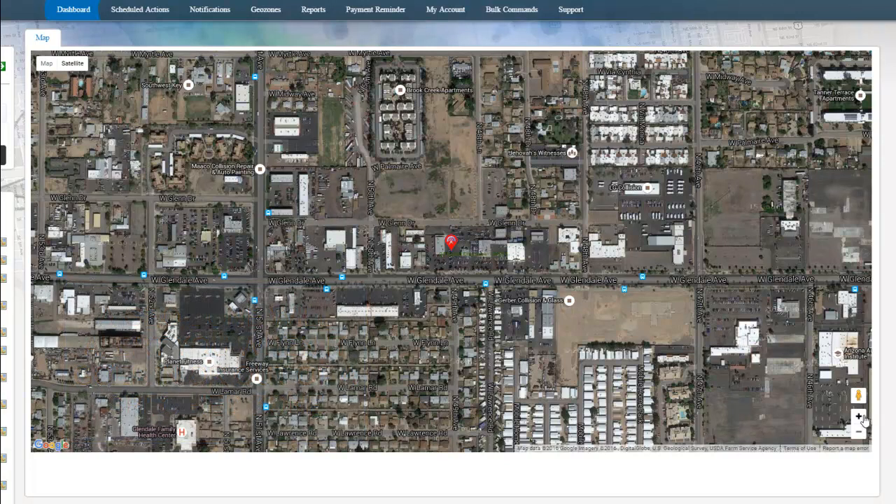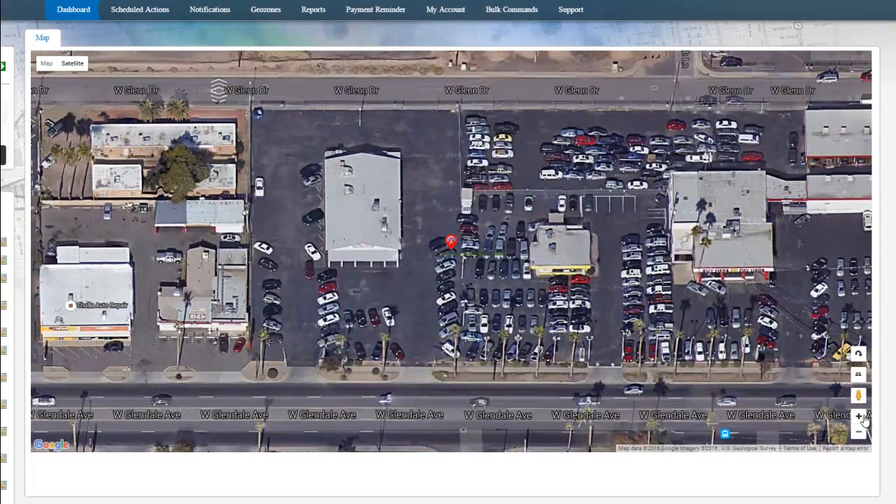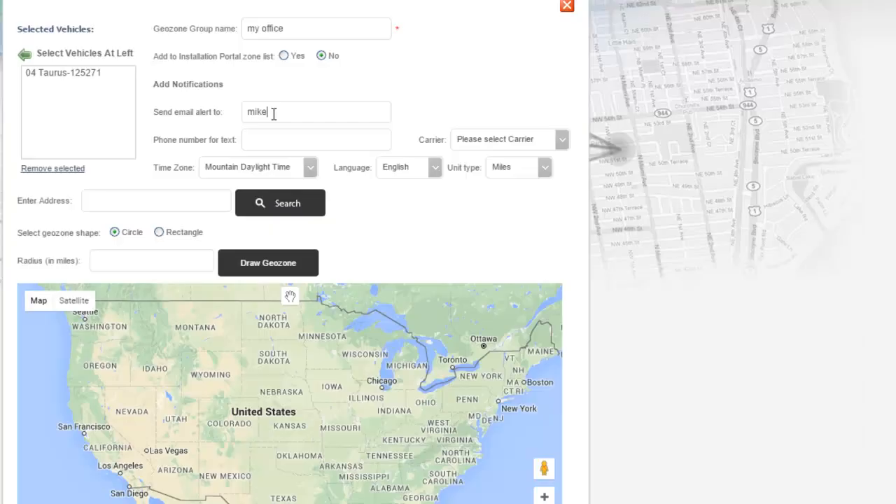For example, this particular vehicle — we know exactly where it is. Not just an address; we know the parking spot. We can go into our software and put in an address, and it can be a city, a state, around a house, it can be half the country — it doesn't matter. And we can get alerted through email, text message, or both.